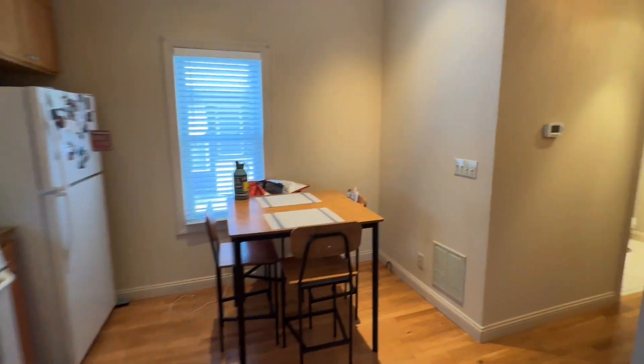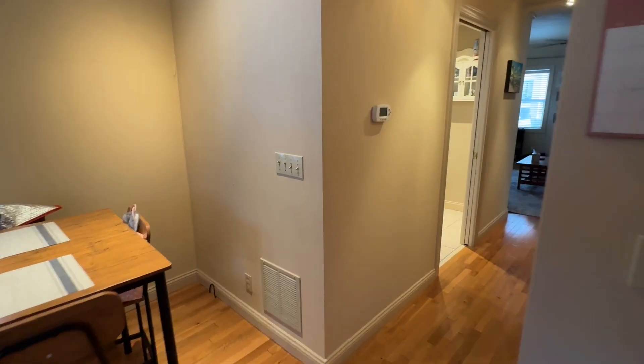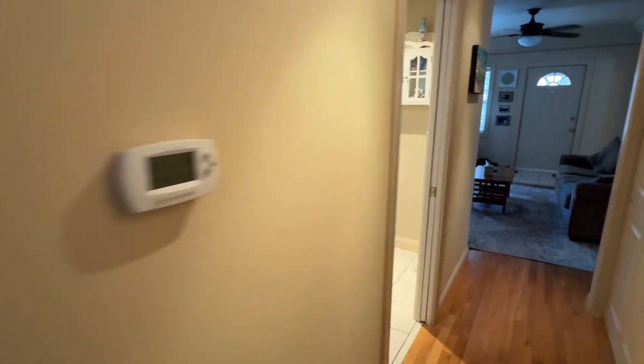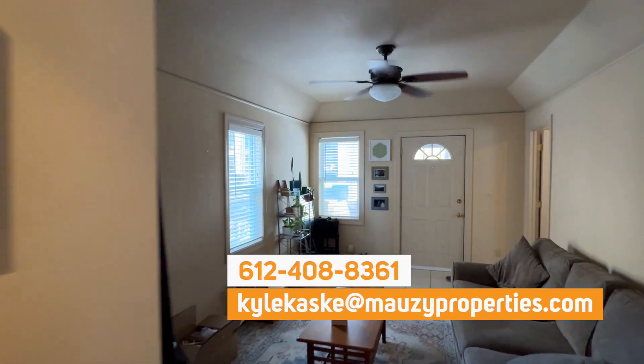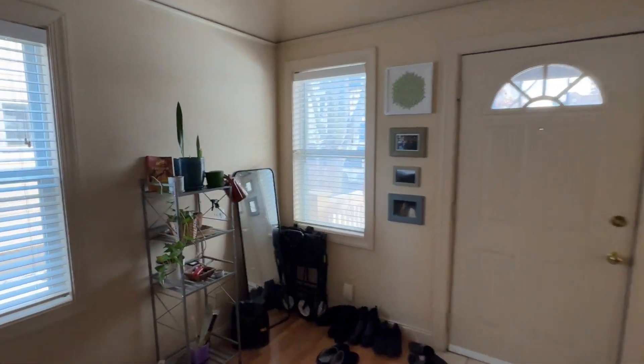That about wraps up this video walkthrough tour. I hope you enjoyed it! If you have any questions about the property or you're interested in applying, please feel free to reach out to me — I'll put my contact info up on the screen. Thank you guys so much for watching, hope you have a great rest of your day. Bye-bye now.